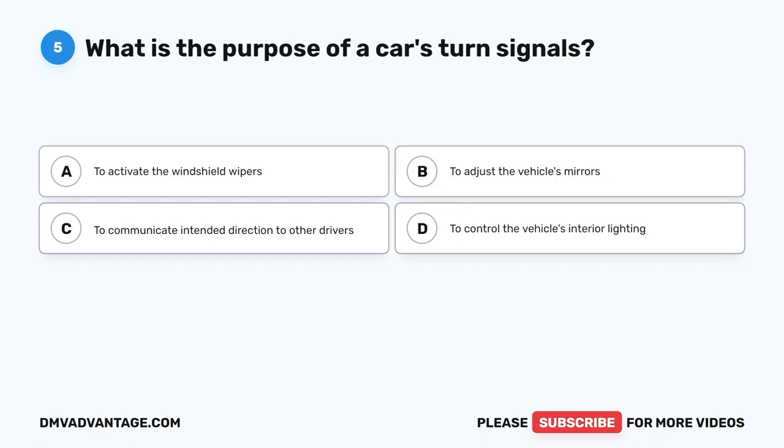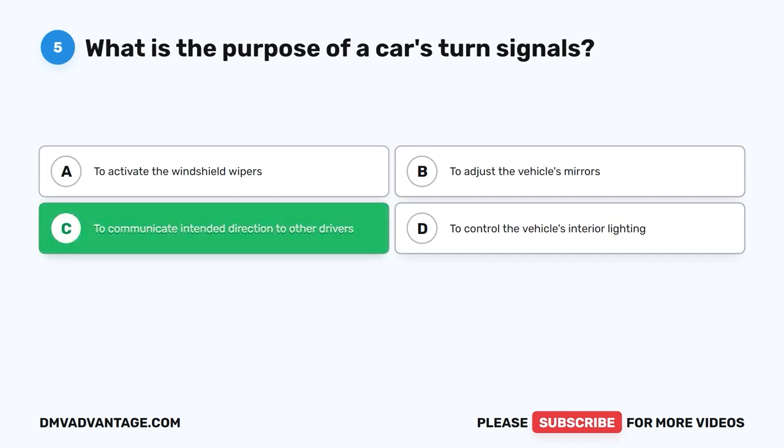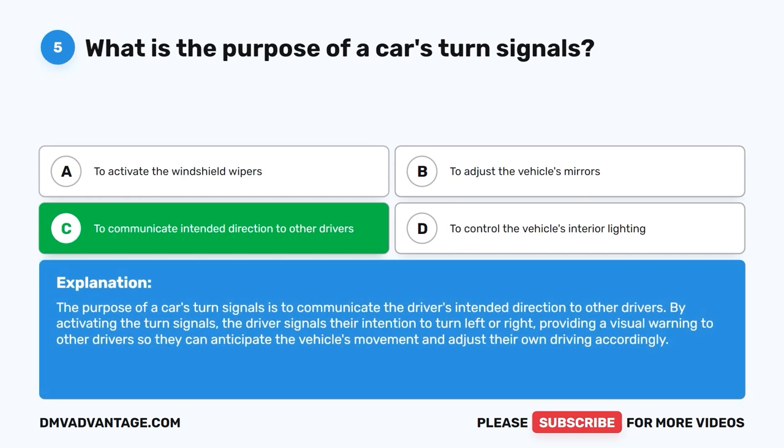Question five. What is the purpose of a car's turn signals? A. To activate the windshield wipers. B. To adjust the vehicle's mirrors. C. To communicate intended direction to other drivers. D. To control the vehicle's interior lighting. The correct answer is C: to communicate intended direction to other drivers. By activating the turn signals, the driver signals their intention to turn left or right, providing a visual warning so other drivers can anticipate the vehicle's movement and adjust their own driving accordingly.